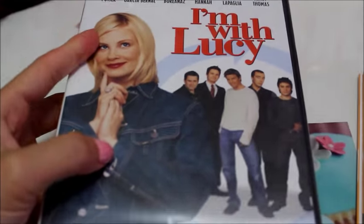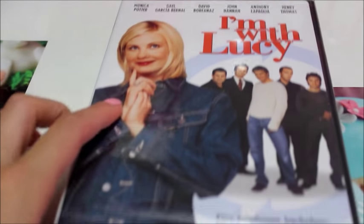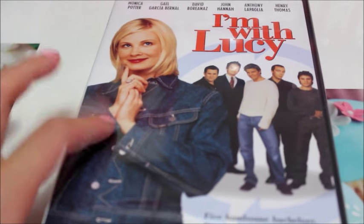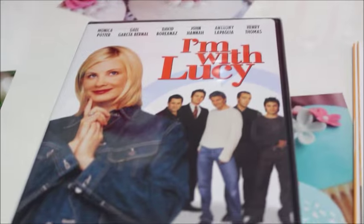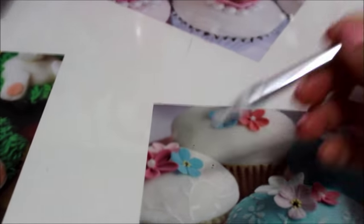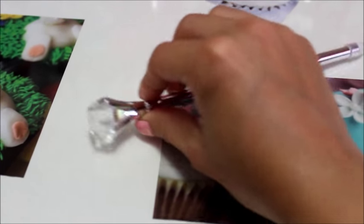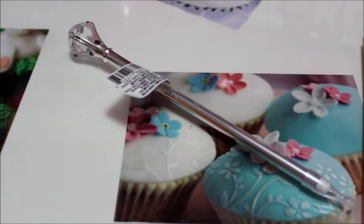I found a DVD called I'm with Lucy, starring actress Monica Potter. I don't know if you know her, but she's in several movies, and it sounded like a really cute film — not bad for a dollar. I also found a really cute jeweled pen I just wanted to put in my home office. They had them in other colors, but I thought the clear jewel would go best with any color.